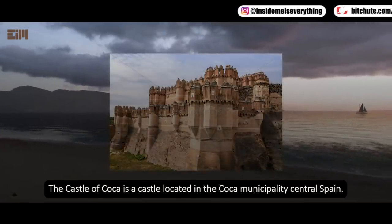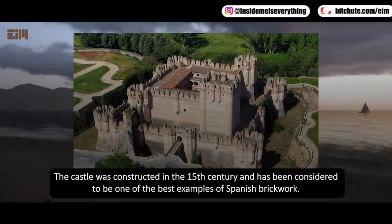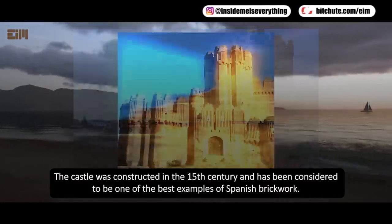The Castle of Coca is a castle located in the Coca municipality of central Spain. It was constructed in the 15th century and has been considered one of the best examples of Spanish brickwork.